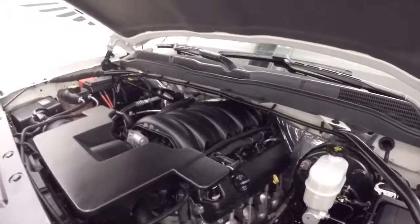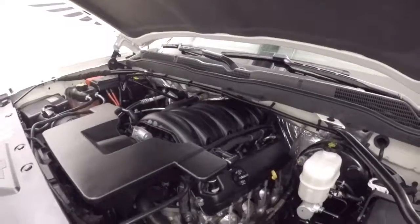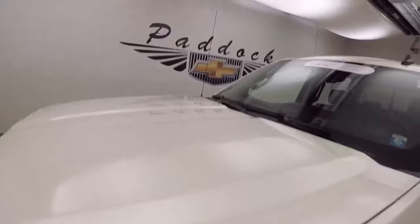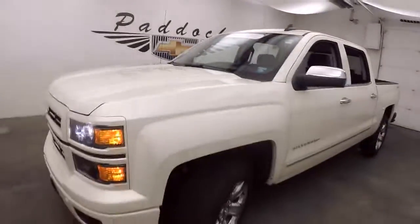It's definitely great for hauling and driving around, and it gets very good gas mileage as well. So it's a 2015 Chevy Silverado 4x4.